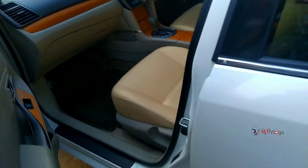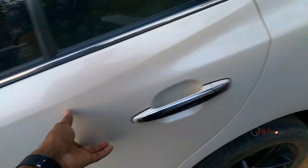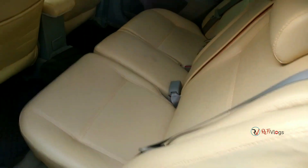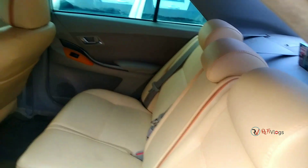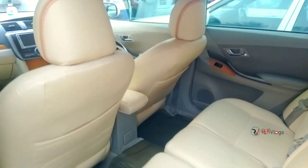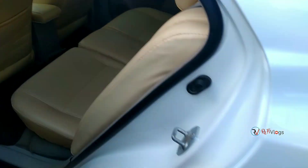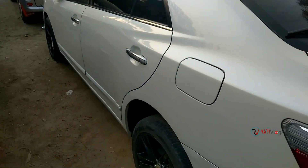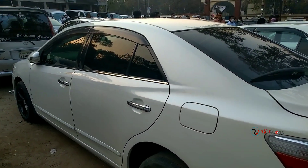Coming to the back side — check out the back side seat condition. It's clean, and that's the back side view.